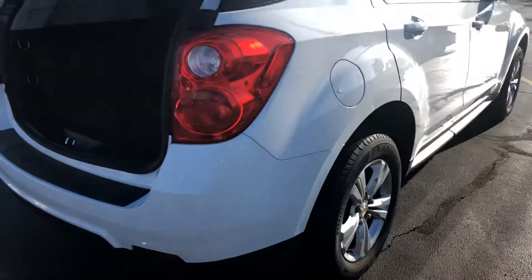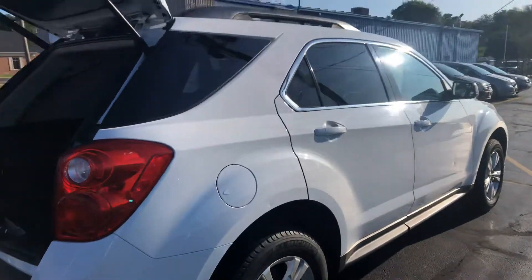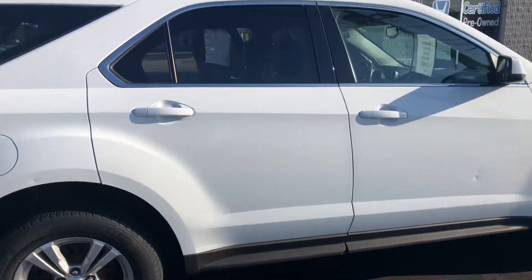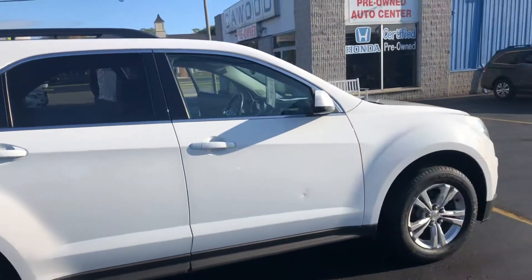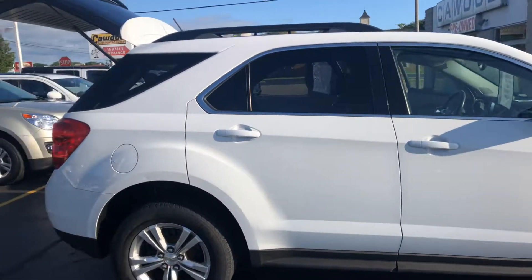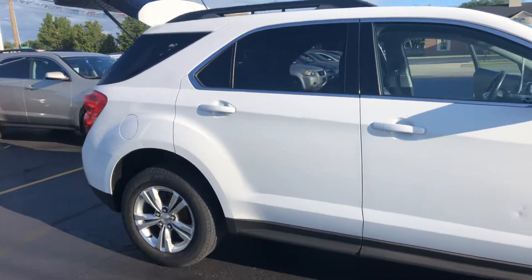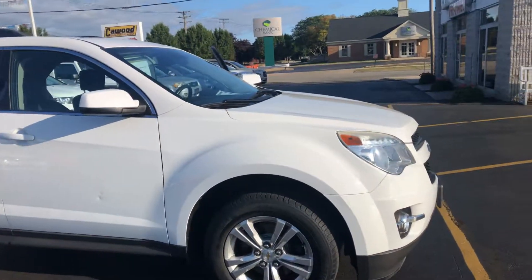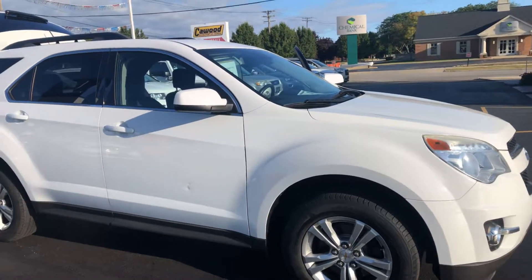A 2013 Equinox 2LT, just over 67,000 miles. You can come down and see it at Kaywood Auto here in Port Huron. We're located right under the Blue Water Bridge, and we are open Mondays and Thursdays until 8 p.m., Tuesdays, Wednesdays, and Fridays till 6, and Saturdays 9 to 2. Come on down, let's take this for a ride!